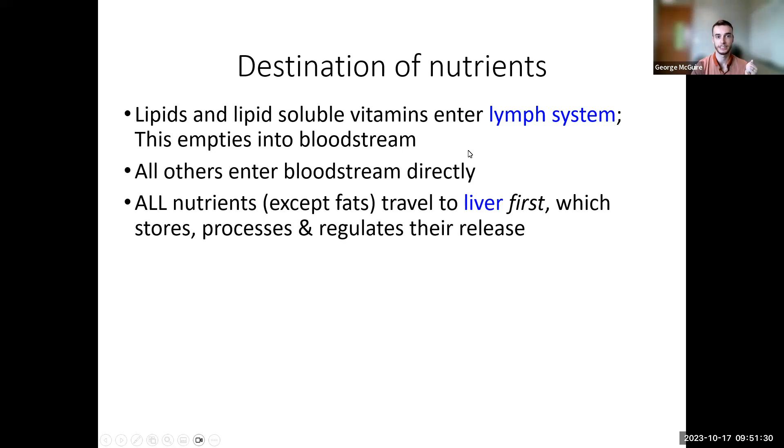All other nutrients go directly to the liver from the capillaries — their first stop after leaving the small intestine. The liver is responsible for storing, processing, and regulating the release of nutrients. We store carbohydrates as glycogen in the liver and in many cells. Fats may be stored in the liver or sent out to be stored as adipose tissue elsewhere. The liver also has the ability to interconvert macronutrients — changing amino acids, small lipids, and monosaccharides into each other depending on the body's needs.